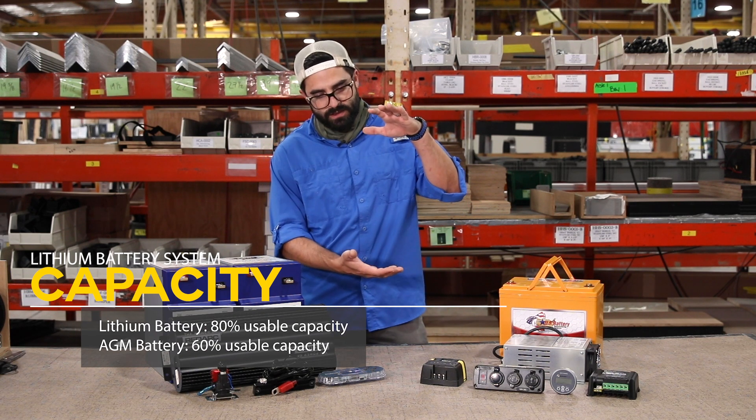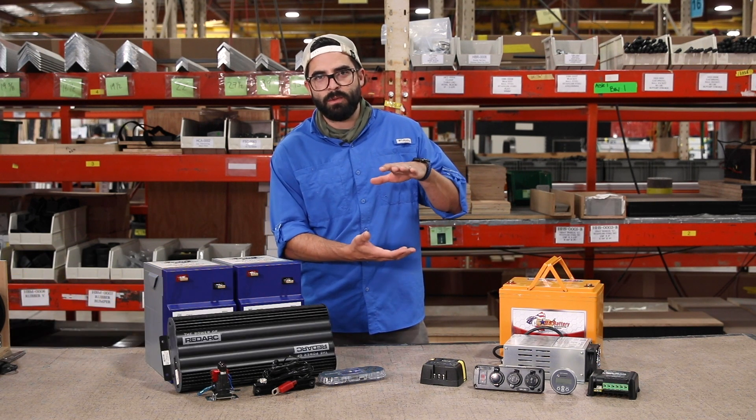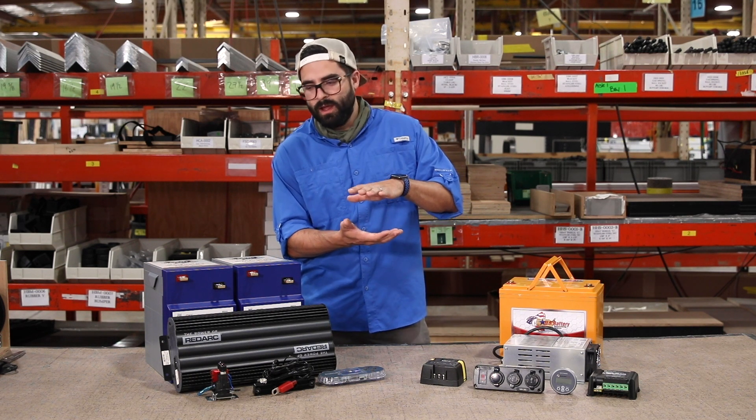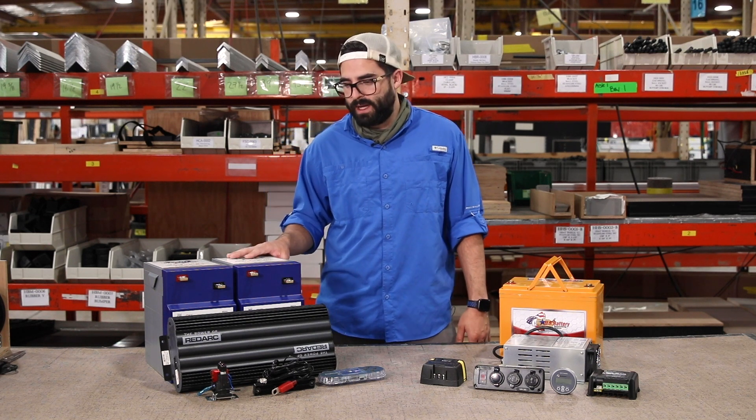So in the AGMs you can only use 60 percent before you start to damage the batteries, as opposed to lithiums where you can use 80 percent. That lets you utilize a lot more of the rated capacity of these batteries.